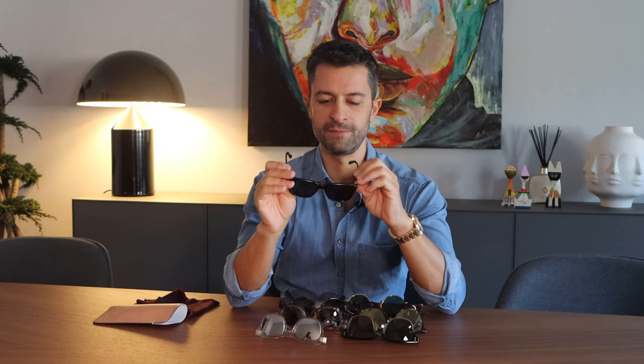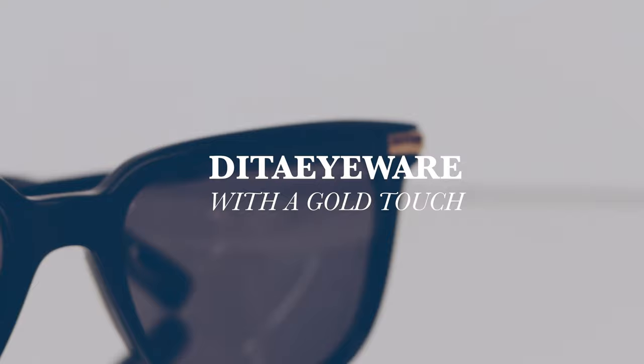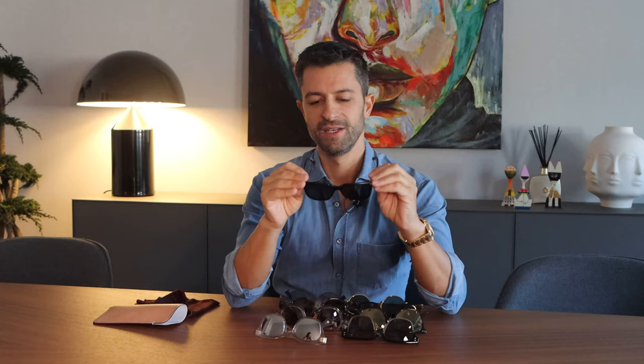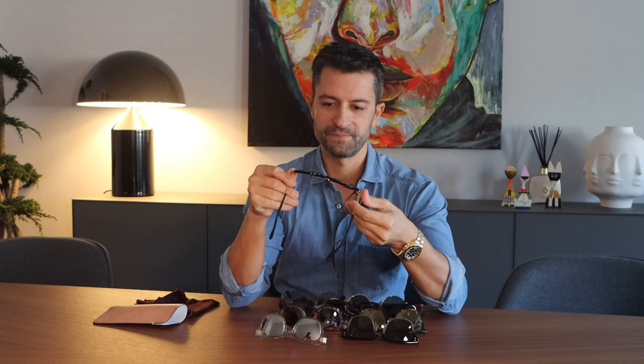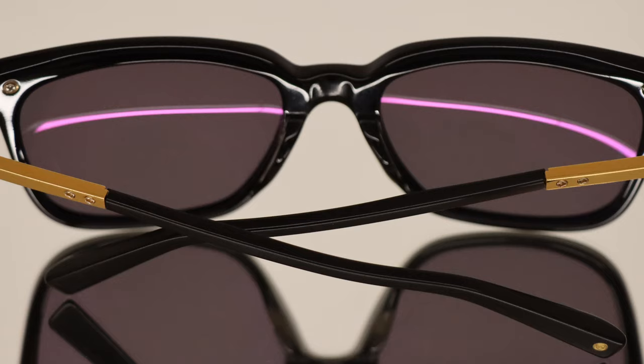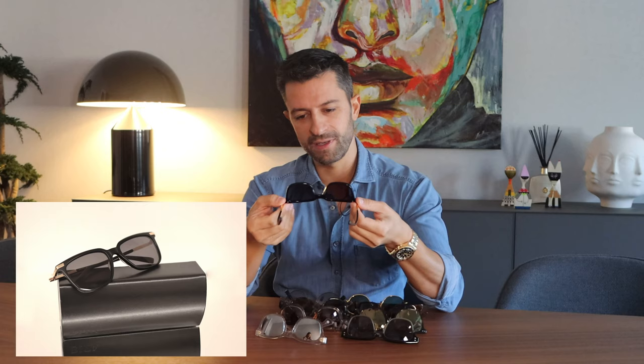These ones are from Detailwear, one of my favorite brands. All black with gold. Looks very nice. Every time I use a gold watch, I like to pair sunglasses with some details in gold. I love to wear these sunglasses. They are very nice. Nice lens. I can recommend it.